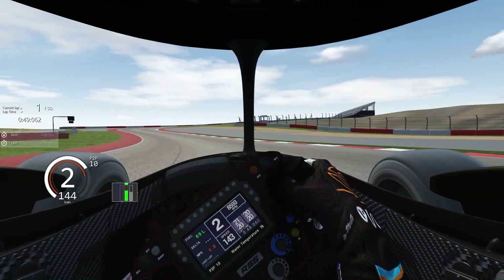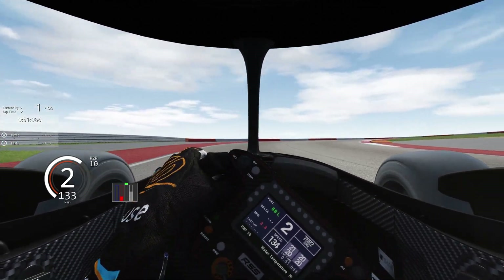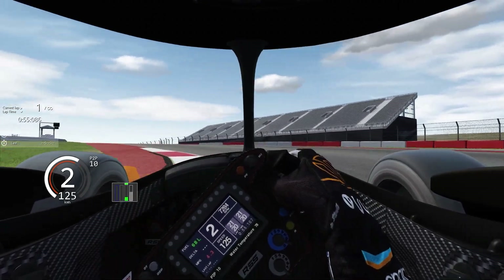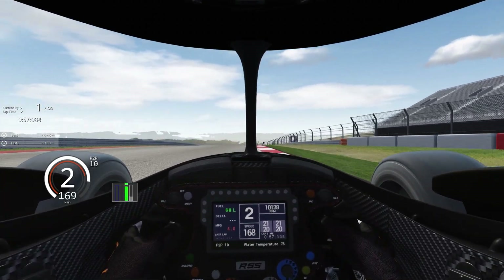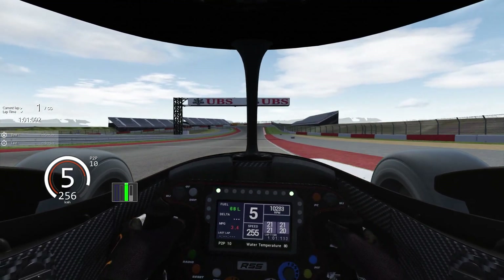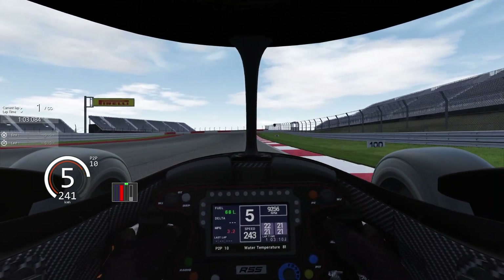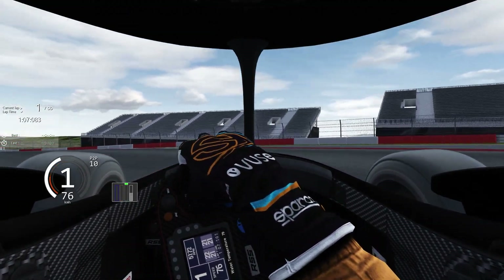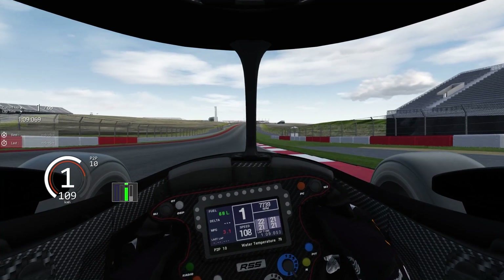A bit of understeer on the outlap. I'm hoping with the maximum downforce that we're running, we're going to have a little bit better cornering speeds, and definitely hoping it's going to be better under braking, which is what we're going to need with the additional speed. And our first run down the back straight — let's see how fast we go.